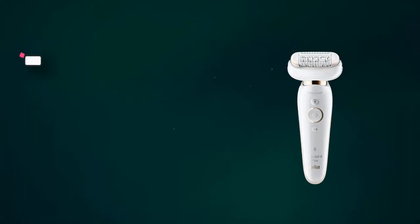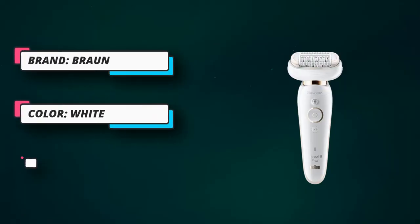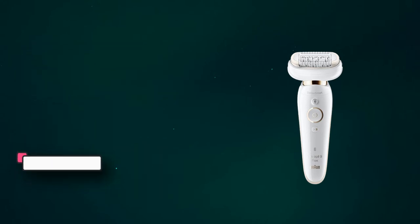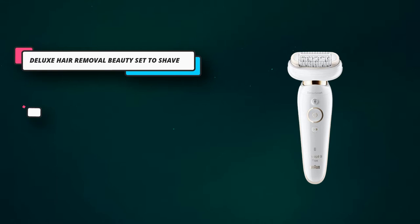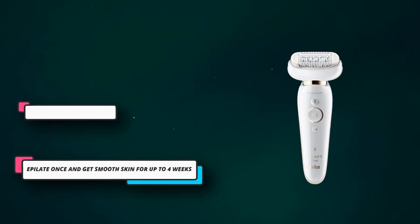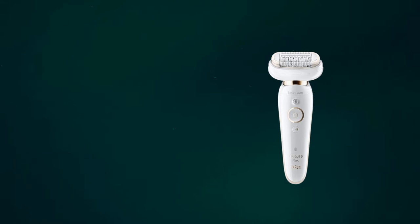If you are applying more pressure, the red light alerts you to optimize the pressure for effective trimming without any irritation or red spots on the skin. It comes with two speed settings. Like many other models of different brands, this epilator is also waterproof so that you can use it both in dry and wet conditions.